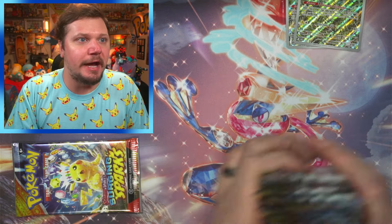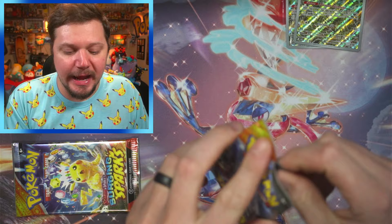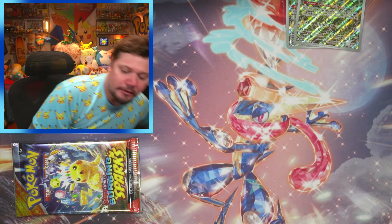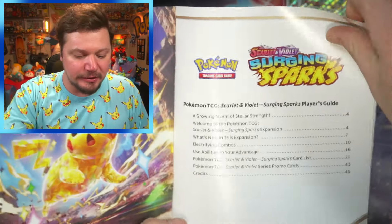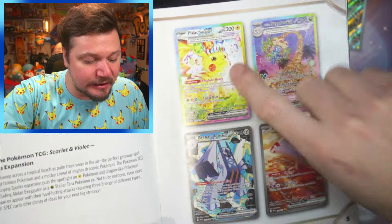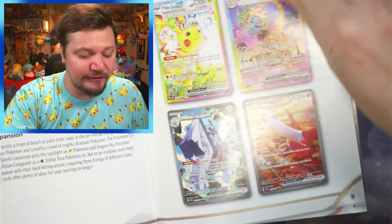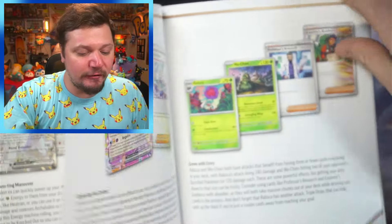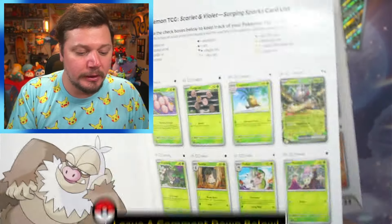Since this is a Pikachu set, we're gonna use this card for our final lucky pack. But wait — we gotta look at the booklet first! These are the biggest cards right now. People are going crazy over the Latias — it's very cool. Let me know down below in the comments what card you are hoping to pull.